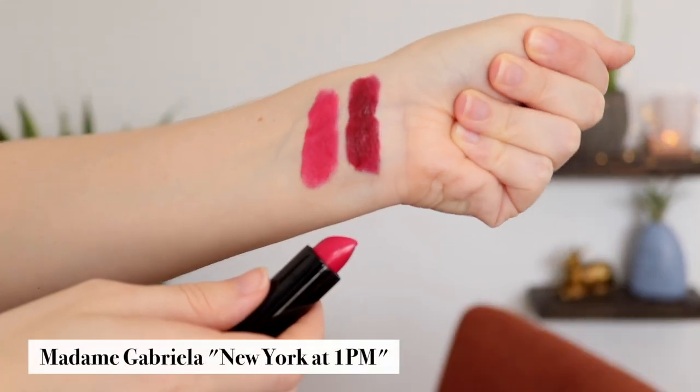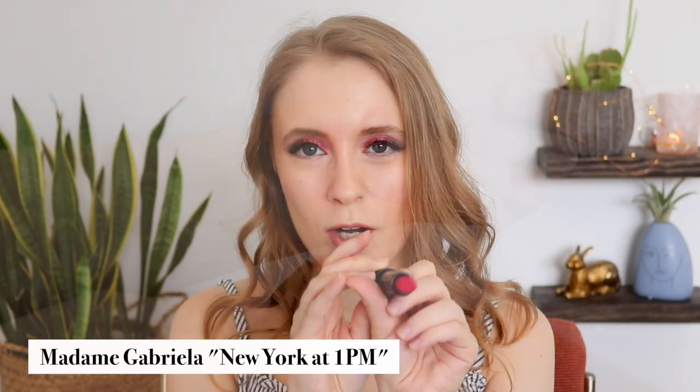The next one is actually newer to my collection. It's from a brand called Madame Gabriela Beauty. They actually sent this to me recently and this is a beautiful reddish-pink color and the shade name is New York at 1 p.m.